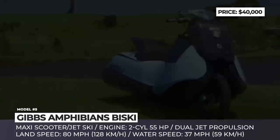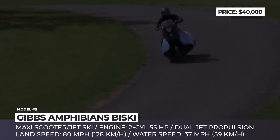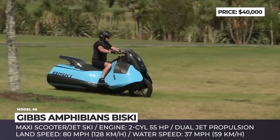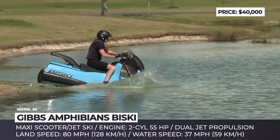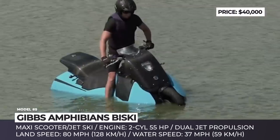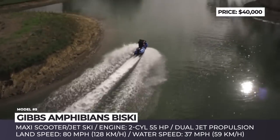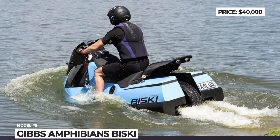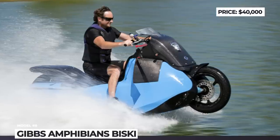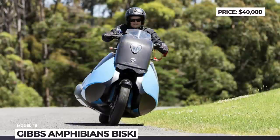BISKI. This is the world's first amphibious vehicle that combines the features of a motorcycle and a personal watercraft. Unlike many of its counterparts, the BISKI is a true speed machine regardless of the area of operation — it makes 80 mph on the highway and 37 mph, or 32 knots, on water. The 1-seater motorbike is powered by a 2-cylinder 55hp engine and transforms into a jet ski with Gibbs' custom dual-jet propulsion technology in just 5 seconds. Among other advantages, the necessity to own a truck and a jet ski trailer goes away.